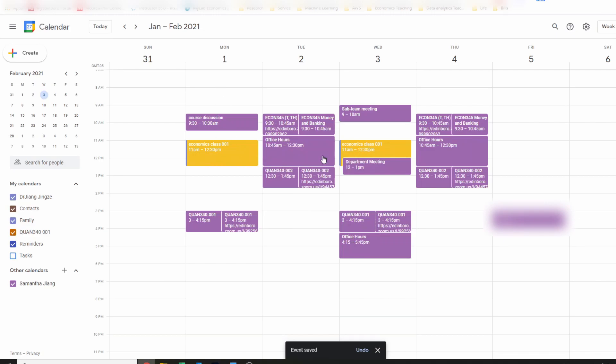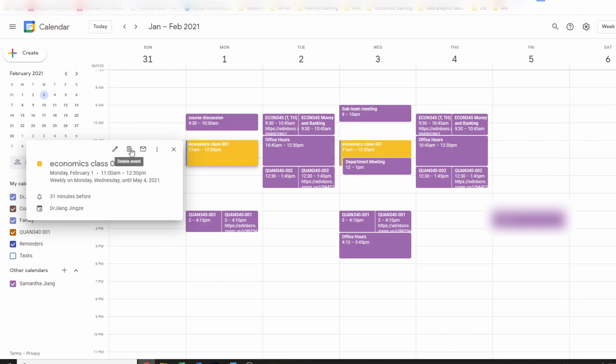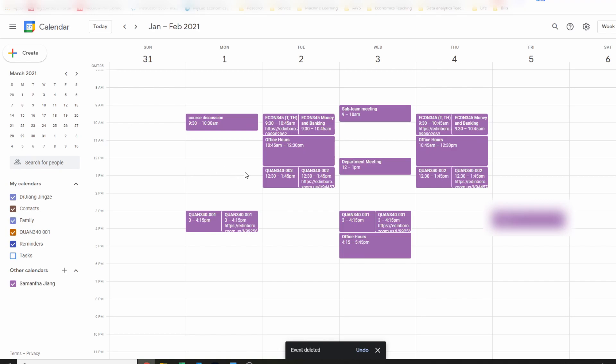Now you can see every Monday and Wednesday those yellow tabs appear because those are the classes I created. To delete an event, click on it — there are icons at the top and you choose the one that looks like a trash bin. It will ask whether you want to delete just one event or all occurrences. If your professor cancels one class, delete just that one event. I'll choose to delete all events, and you can see all the yellow events disappear.